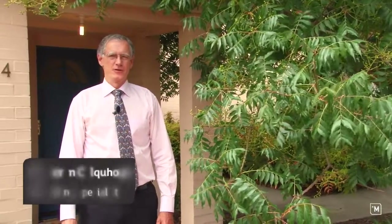Hello, my name is Cameron Cahoon from LJ Hooker Belconnen and I'd like to welcome you to 4/4 Dines Place in Bruce. This home is a great opportunity for investors or first home buyers. Come with me and we'll have a look inside.